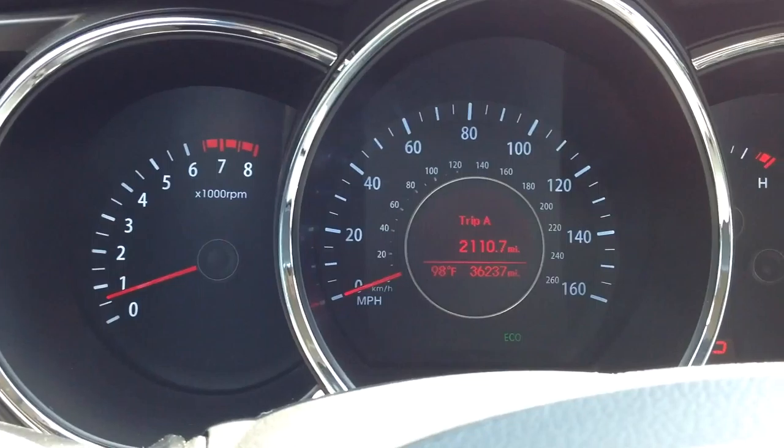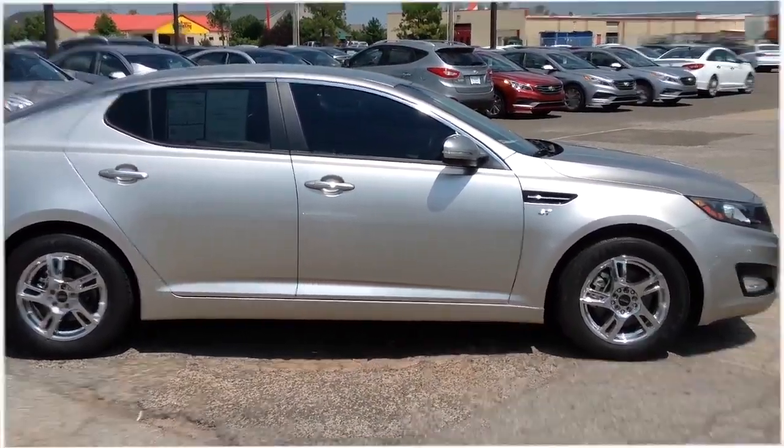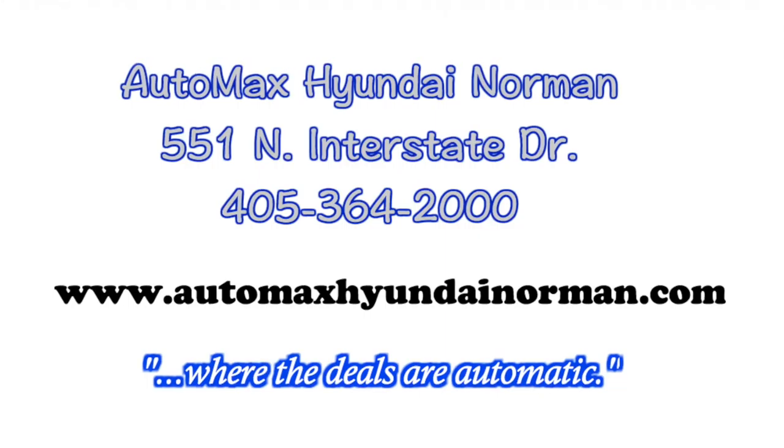Come see us today at Automax Hyundai Norman, 551 North Interstate Drive, or call 405-364-2000. Automax Hyundai Norman, where the deals are automatic.